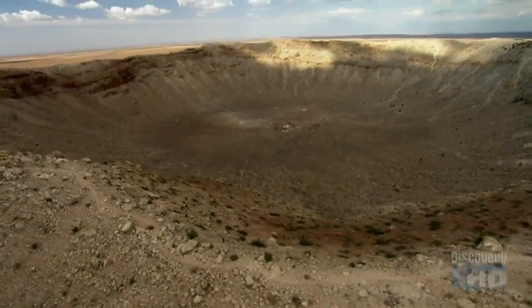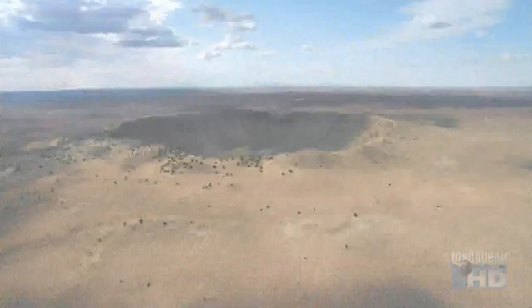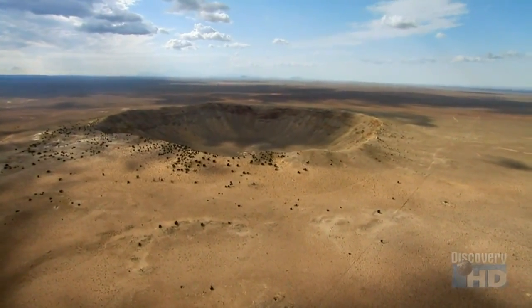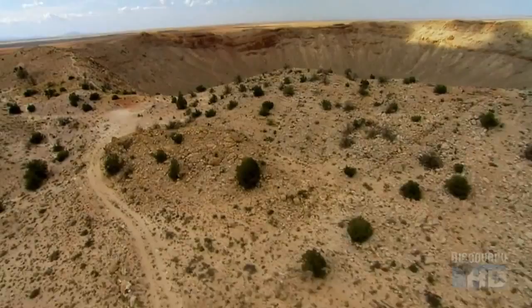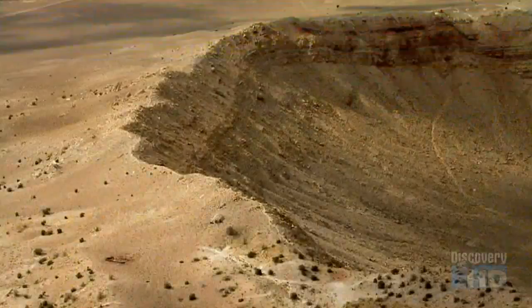The object that struck the Earth to make that crater was almost a billion tons in mass. Formed 50,000 years ago, this massive crater was made when a meteor crashed into the Earth with the force of 20 megatons of TNT — equivalent to the largest atomic weapon in the U.S. today.